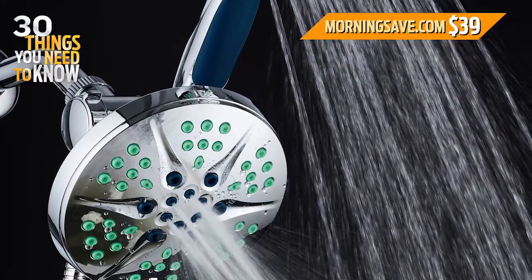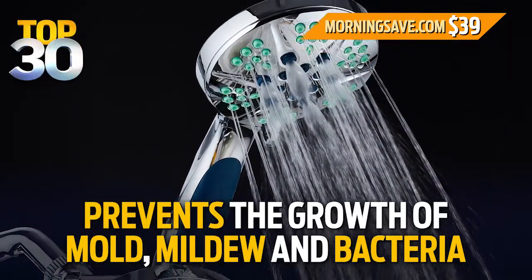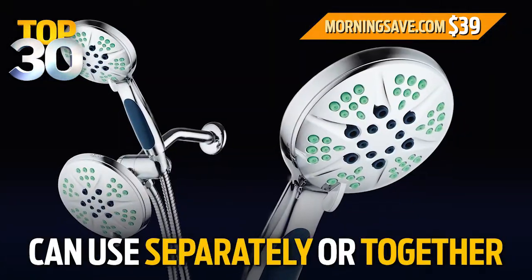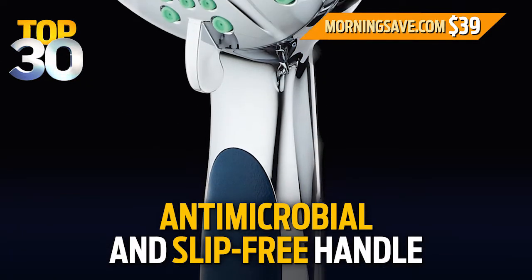These luxurious shower heads are made with an antimicrobial material that prevents the growth of mold, mildew, and bacteria. There are six rainfall settings and the water pressure is amazing. You can use the two shower heads separately or together. The handle is also antimicrobial and it's slip free.